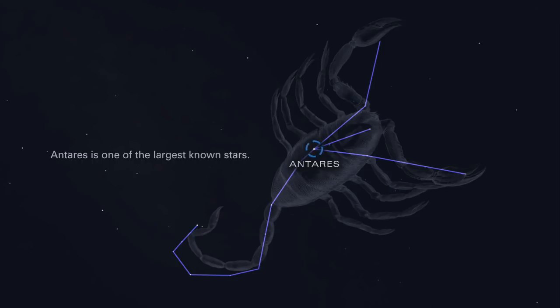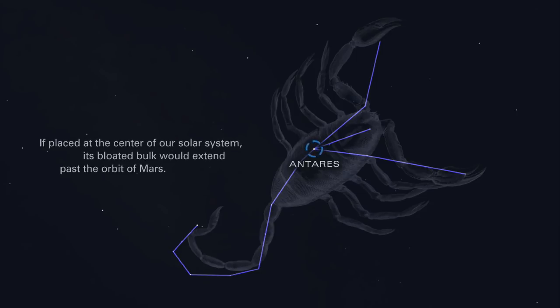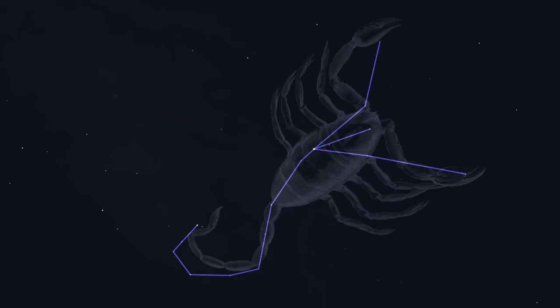Antares is one of the largest known stars. If placed at the center of our solar system, its bloated bulk would extend past the orbit of Mars. Next to Antares lies the globular star cluster M4.